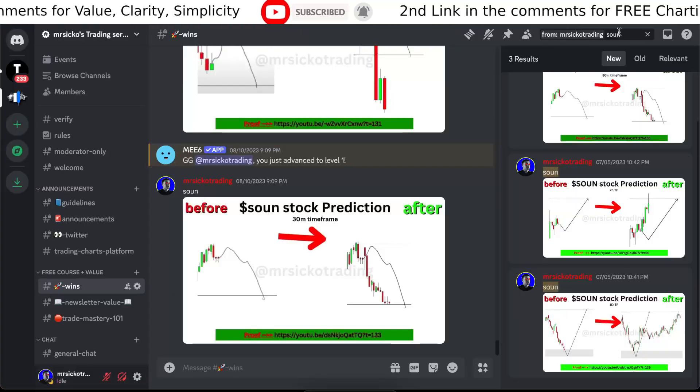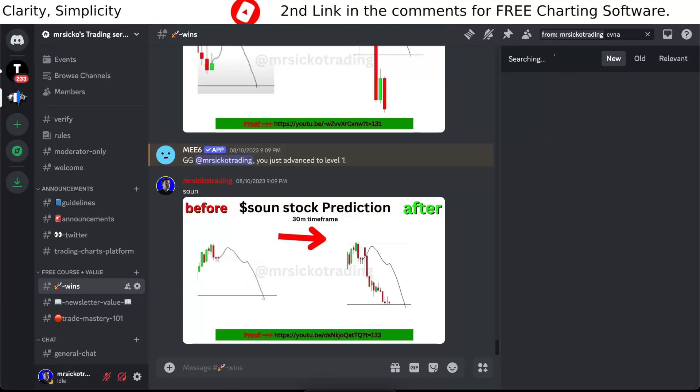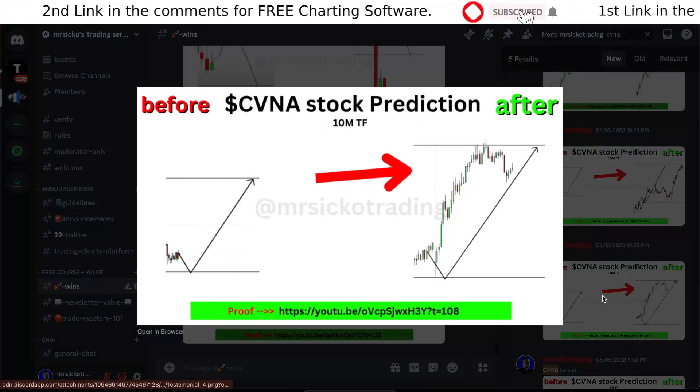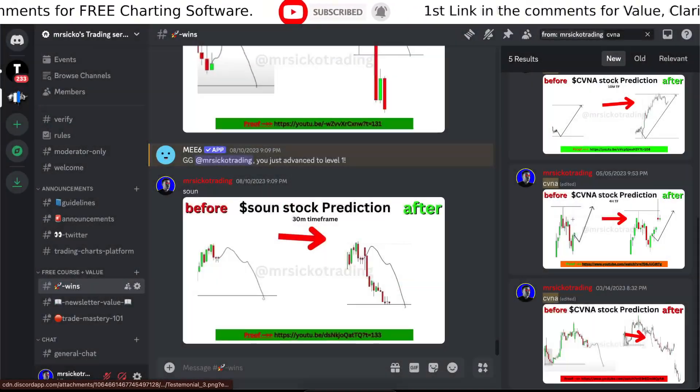I'm going to search for more CVNA trades and receipts. I've gotten buys — most of them were buys — and I also got one short here as well.